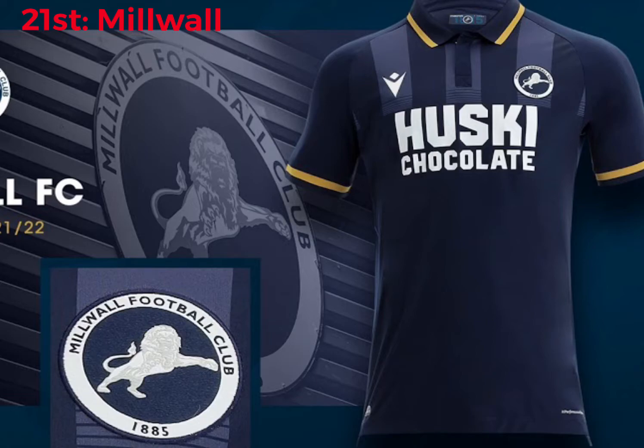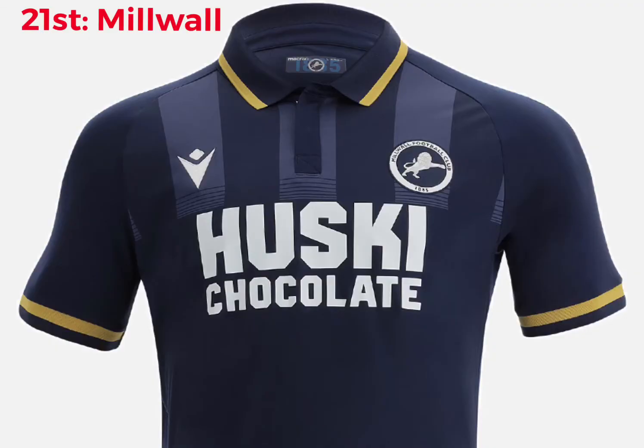In 21st place we've got Millwall. This is very harsh, but it's similar to the Newcastle kit just below the collar — I don't like that bit. The sponsor's quite big, plus I don't like chocolate, so I don't like the sponsor. I think the rest of the kit's nice. I like the gold bit on the kit. But that is why it is in 21st place — probably quite harsh, to be fair.